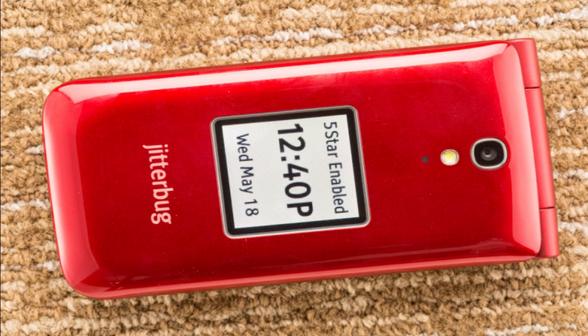Another great feature of the Jitterbug Flip Phone is its emergency response system. With just one press of a button, seniors can get in touch with trained emergency responders who will assist them immediately. If you're looking for an affordable and user-friendly mobile phone for your elderly loved ones or yourself as a senior citizen, then the Jitterbug Flip Phone may be just what you need.